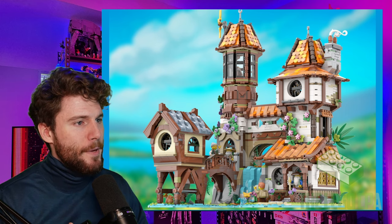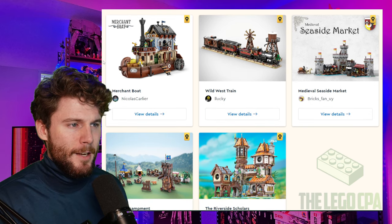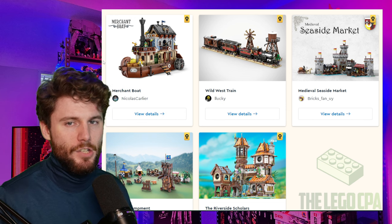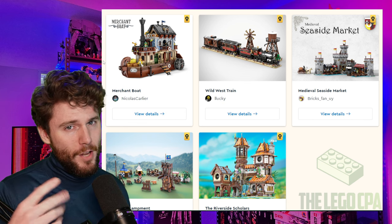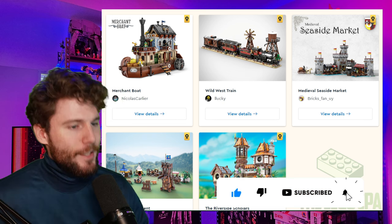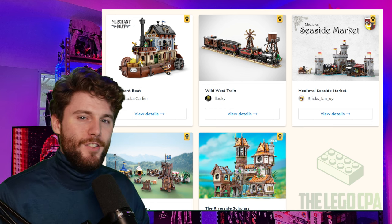I would have to put this at either one or two. In my opinion, I definitely want to hear from you all in the comments what you feel about the Bricklink Designer Program Series 4 — were you let down by these finalists? Which one was in your top five? I'd have to put either Merchant Boat and Riverside Scholars at top choice, Wild West Train third, and then Medieval Seaside and Siege Encampment kind of in that last place spot. I know I'm not necessarily a medieval/castle person, so my ranking may be way different than yours. Please let me know in the comments below — I'm very curious to hear what you all think. As always, if you enjoyed the video go ahead and give it a like, and subscribe for future Bricklink Designer Program videos as well as many other types of Lego videos. Thanks for watching, and we'll see you in the next one.